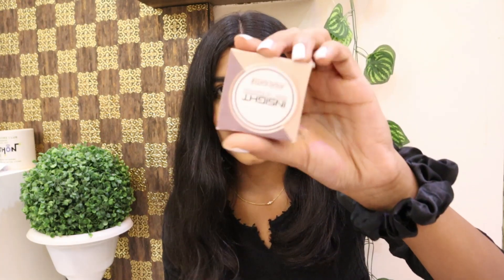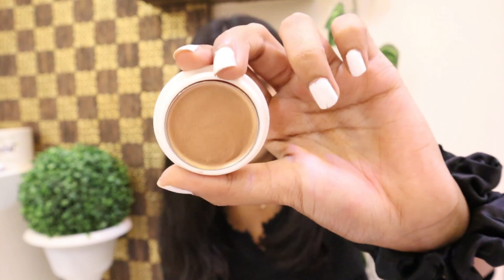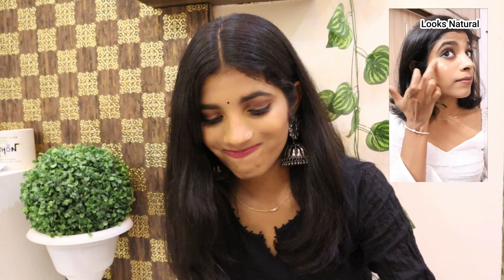The next product I got from Nykaa is this Insight Cosmetics highlighter. It retails for 100 rupees — I mean, insane! Considering the price point, it is a really good highlighter. It gives you a wet look and the particles are not very chunky. In 100 rupees it is amazing. I am in the shade 03 Angelic Beauty. If you need a highlighter, haven't tried it yet, and don't want to invest much money, you can go for this one.